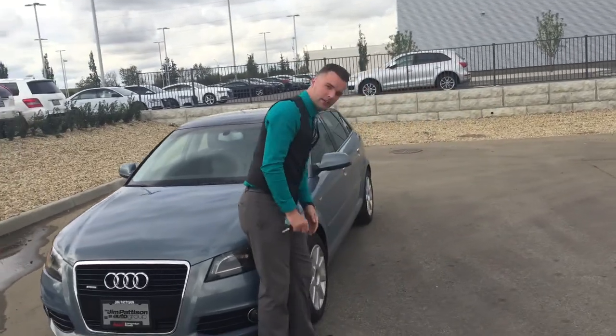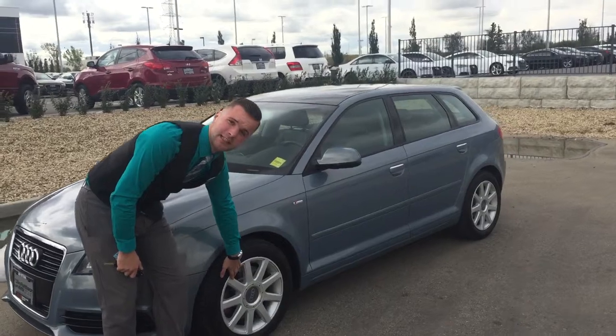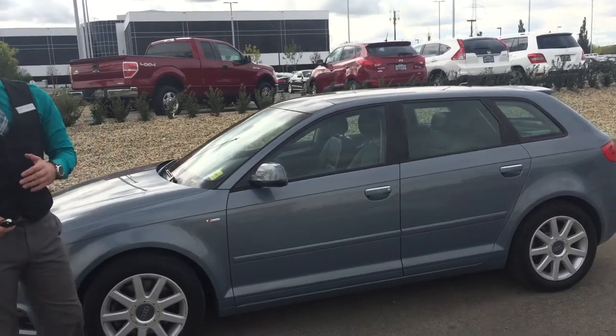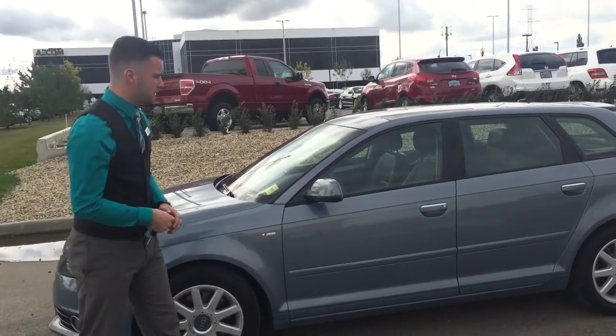Moving on to the side here, you'll notice that we have these beautiful Audi OEM 16 inch rims with the all-season Michelin Alpine tires. That paired with the Quattro system will give you excellent grip in the wintertime — you'll never get stuck with this vehicle.